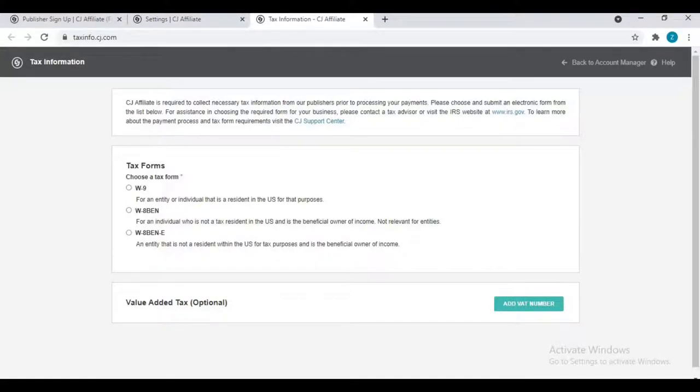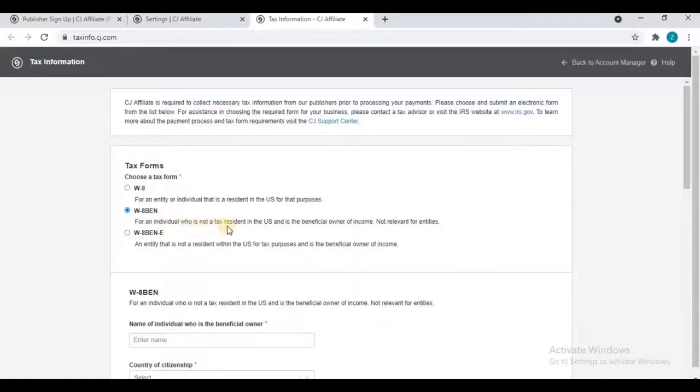Now comes the tax form page. You must choose between W9, W8BEN, and W8BEN-E. If you are not a US tax resident and are an individual beneficial owner of income, choose W8BEN — the second option. W9 is for entities or individuals resident in the US, and W8BEN-E is for non-US entities. So go with W8BEN.